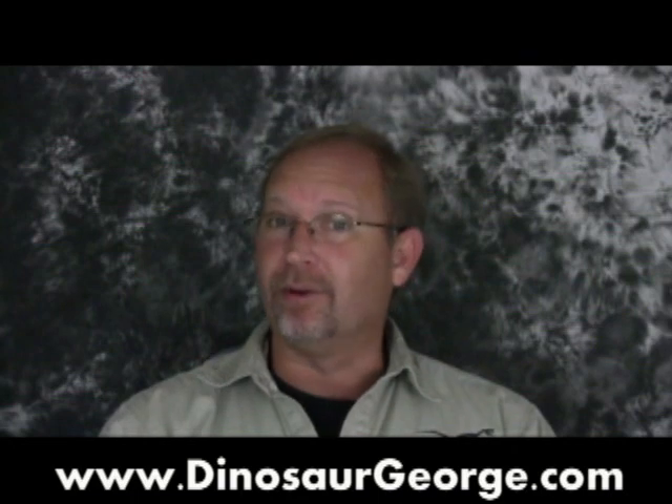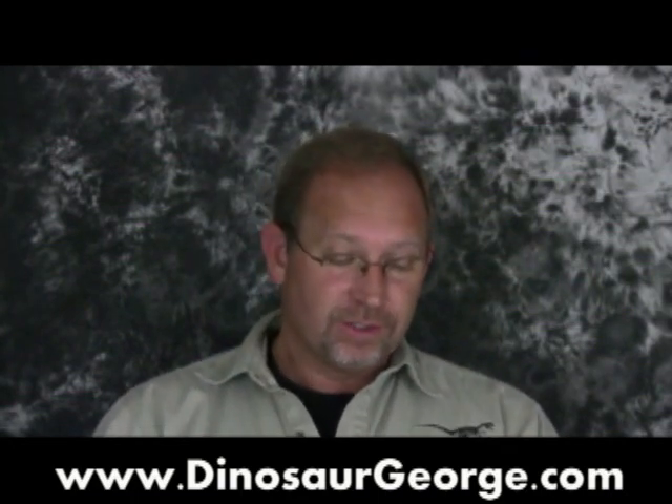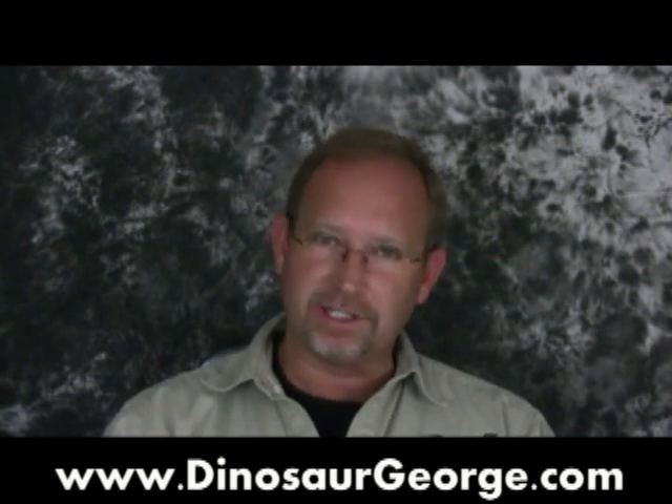Hey, this is George from dinosaurgeorge.com, answering the questions I get from all of you from all around the world. So let's get into it. This first question is from Ethan from Nexar, Malta — Ethan, nice to hear from you.